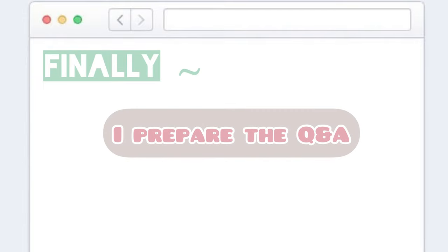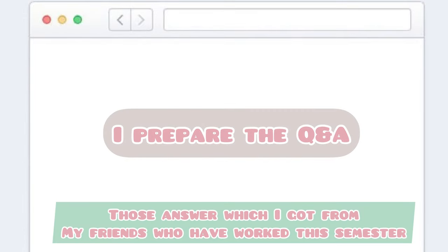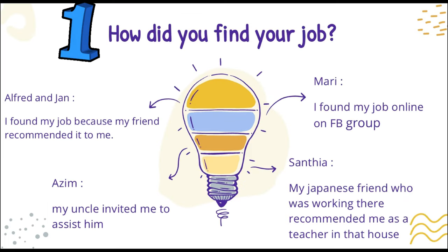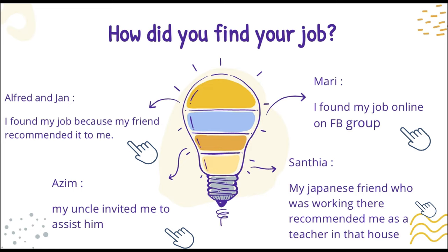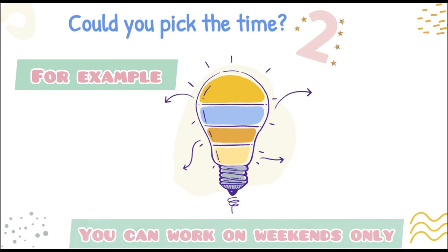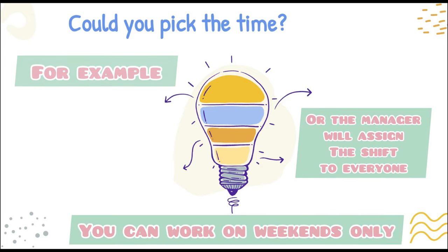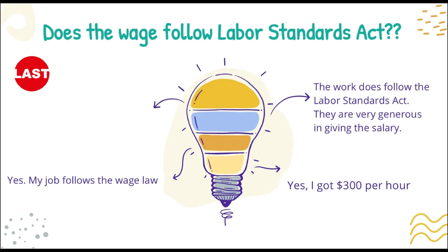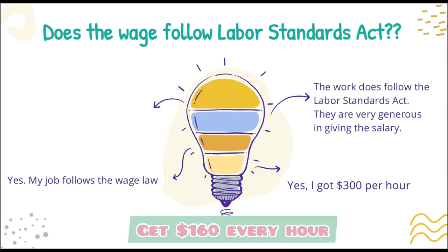I prepared a Q&A with answers I got from friends who have worked this semester. The first question is: how did you find your job? The second is: did you get to pick your hours? For example, can you work on weekends only, or does the manager assign shifts to everyone? Next, regarding the labor standards act — for example, you can earn 160 NT dollars per hour.